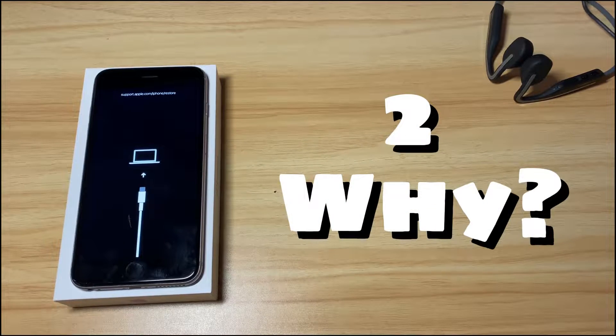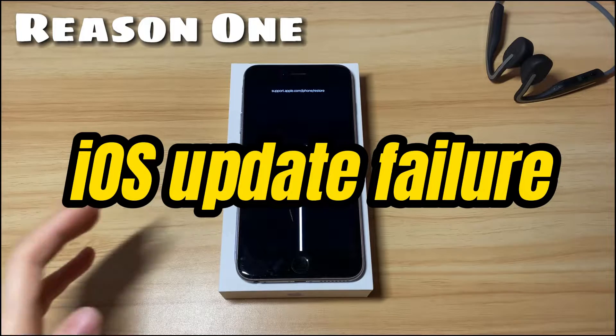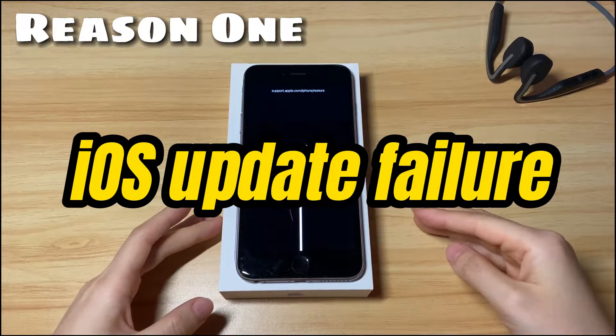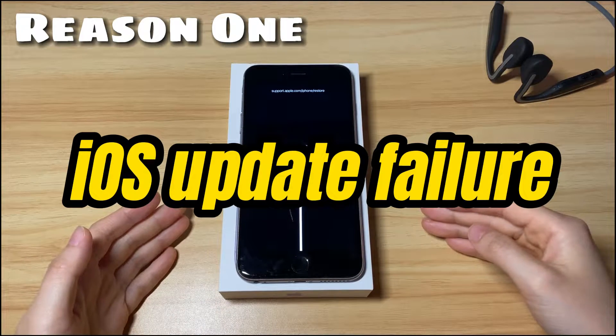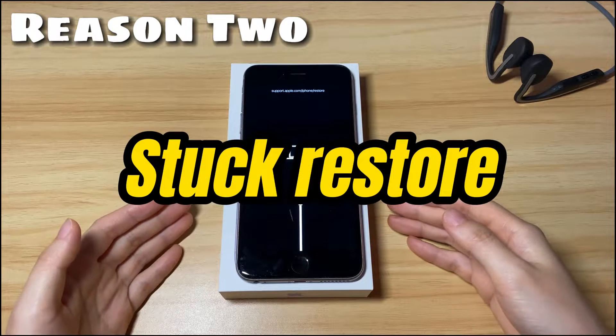Second, why do you see the support.apple.com/iphone/restore screen on your iPhone 7? One common reason why your iPhone 7 gets stuck on this screen is a failed update. Perhaps the latest iOS 15 went wrong on your device, or maybe iTunes or Finder can't upgrade your device to the latest version of iOS 14, iOS 15, etc.